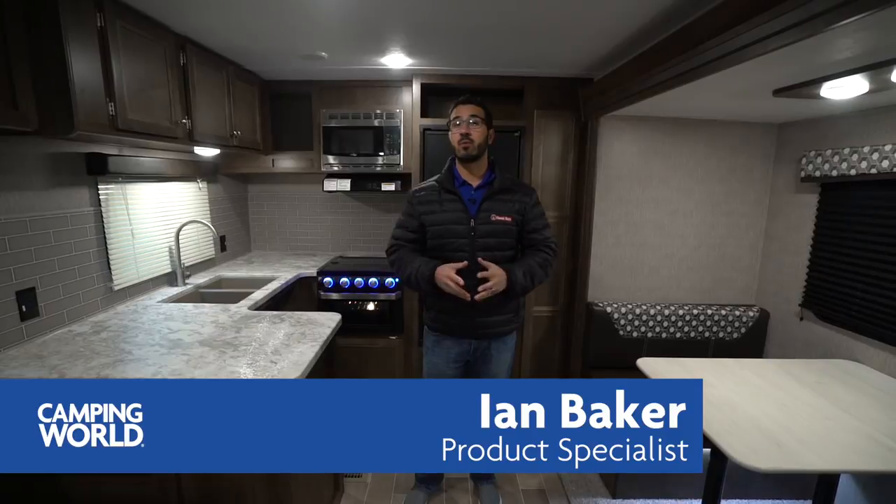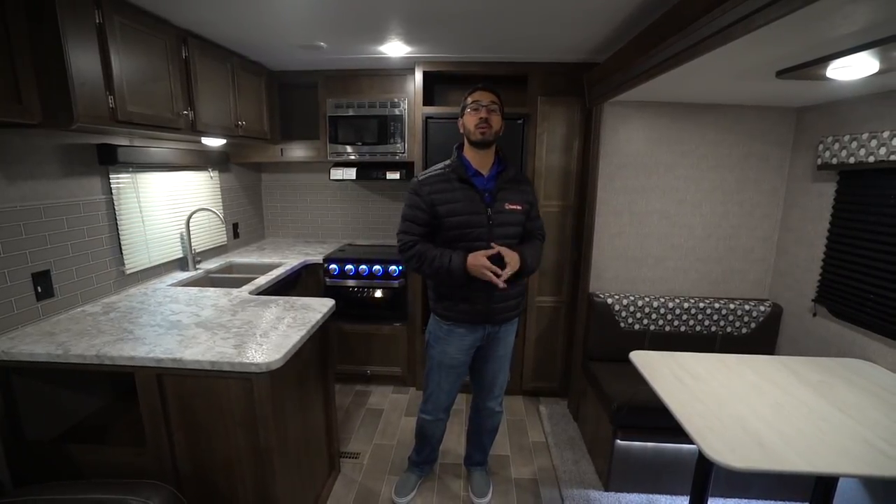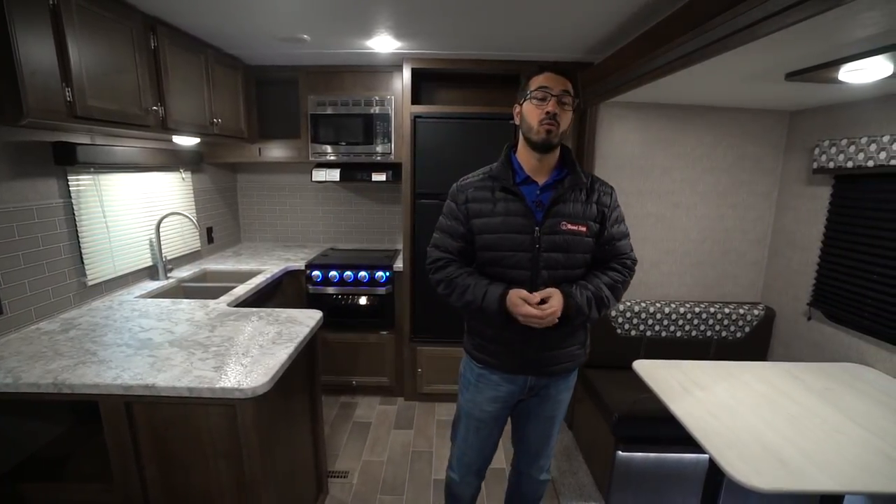Hi folks, I'm Ian Baker and today we're going to go over the 2019 Coleman Lantern 286 RK. This is a rear kitchen couples model. You have the big super slide over here which helps open up this main living space as well as give you plenty of room here in the kitchen.